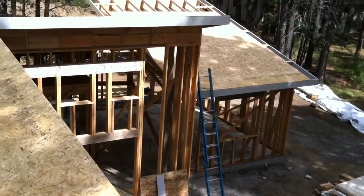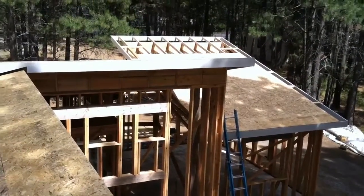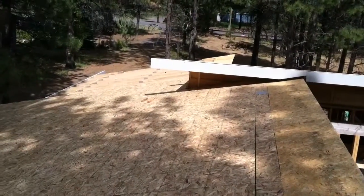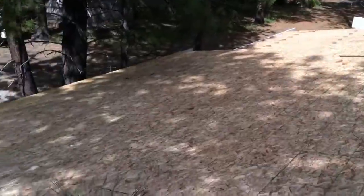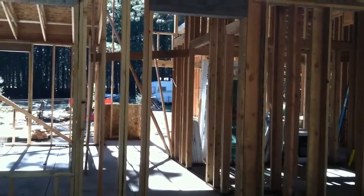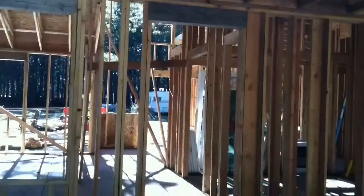A roof shot from the roof. The roof framing is finished, all the fascias up, sheeting's up, and I'm just going to walk through the house to kind of show it from an interior perspective.